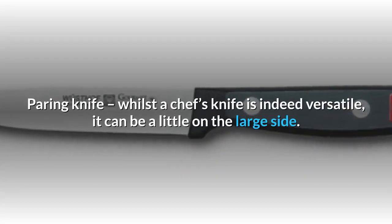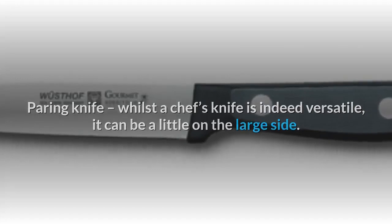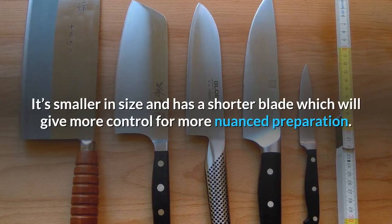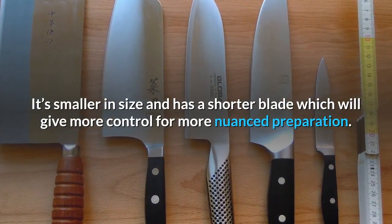Paring knife: whilst a chef's knife is indeed versatile, it can be a little on the large side. Pairing it with a paring knife will afford you the same versatility. It's smaller in size and has a shorter blade, which gives more control for more nuanced preparation.